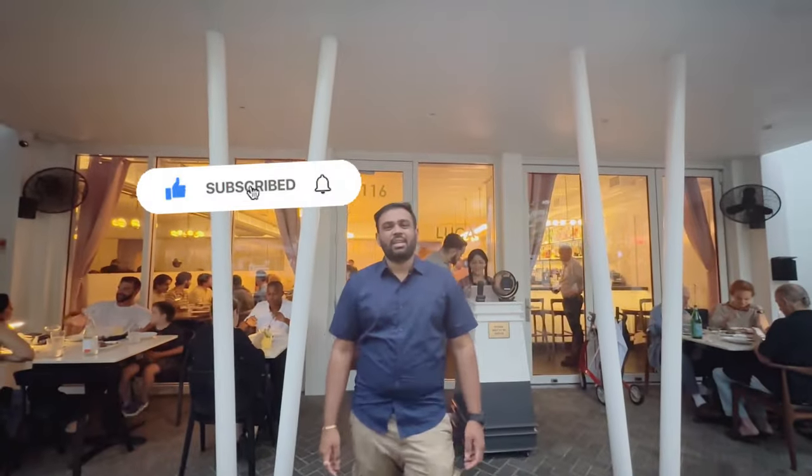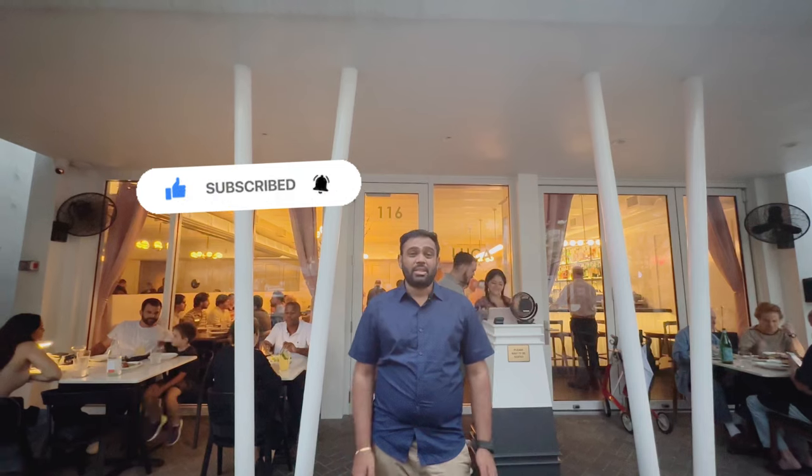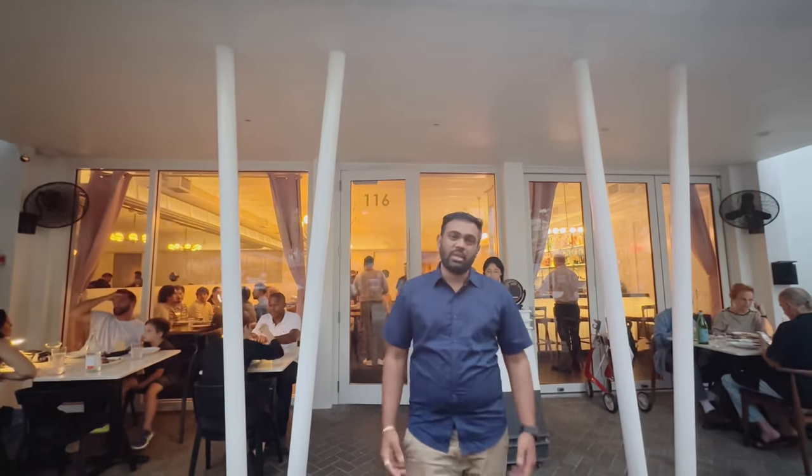Hello friends, welcome back to my channel. Today I'm here at one of the best rated, best awarded 2023 Italian restaurants in Miami, Florida. Let's go and try out their food — make sure you watch the video till the end for the food review!